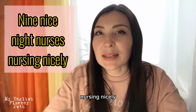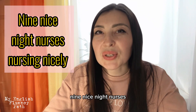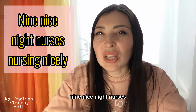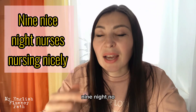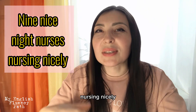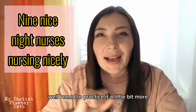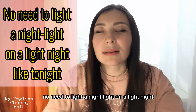Next: "Nine nice night nurses nursing nicely." Slowly: "Nine nice night nurses nursing nicely." Let's pick up the pace: "Nine nice night nurses nursing nicely. Nine nice night nurses nursing nicely." Well, I need to practice that one a little bit more!